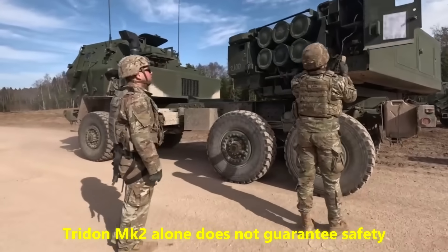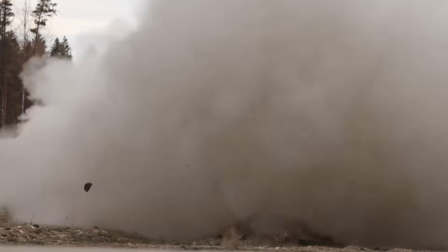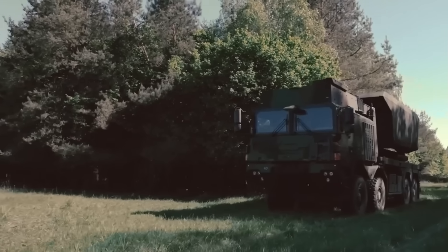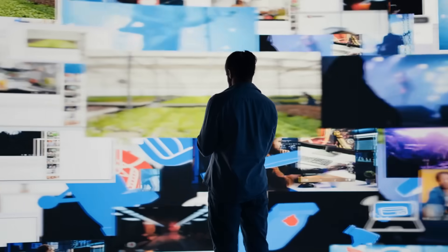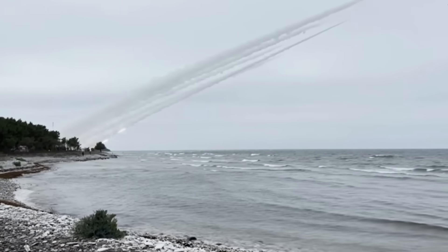Trident MK2 alone does not guarantee safety, nor will it magically erase the challenges of contested airspace. But it is an intelligent, cost-aware response to a specific problem — the kind of weapon that saves cities by being sensible, mobile, networked, economical, and lethal enough to force adversaries to change their calculus.